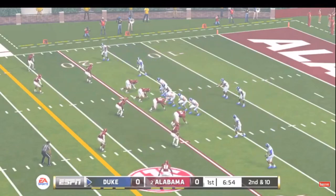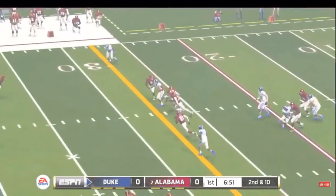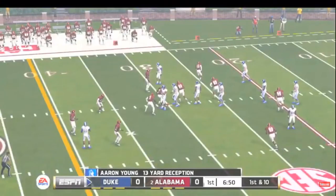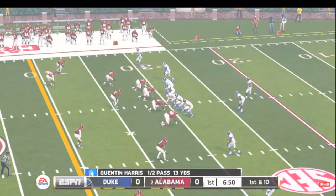Second and 10, ball on the 17-yard line. He slings it — brought down at the 30. A quarterback's best friend is a receiver he can count on to catch the ball every time he drops back to pass.